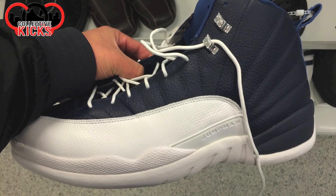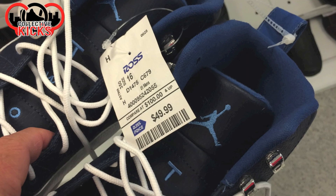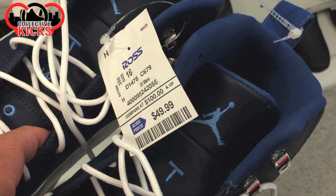Hey, what's going on guys? DJS here. I wanted to bring you guys a random deals video. This is from Ross and Nordstrom Rack — the last half. Check this out.